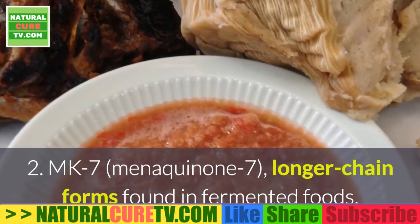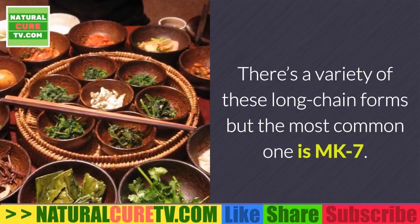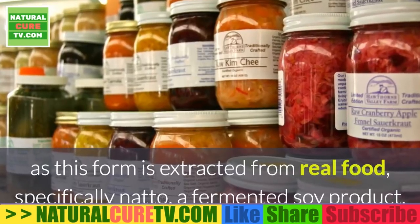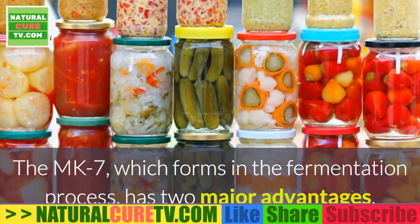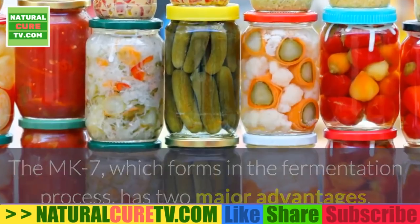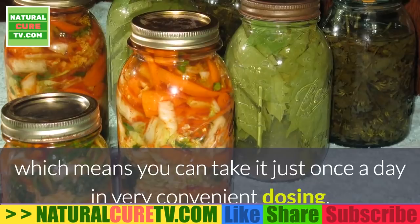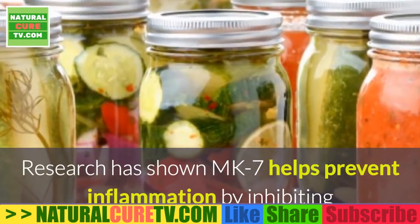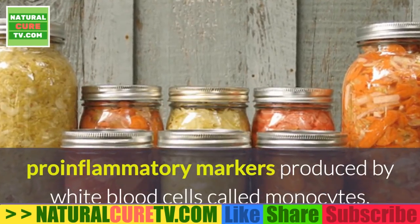MK7 (menaquinone-7) is a longer-chain form found in fermented foods. This is the form to look for in supplements, as it is extracted from real food — specifically natto, a fermented soy product. MK7 has two major advantages: it stays in your body longer and has a longer half-life, allowing once-daily dosing. Research has also shown MK7 helps prevent inflammation by inhibiting pro-inflammatory markers produced by white blood cells called monocytes.